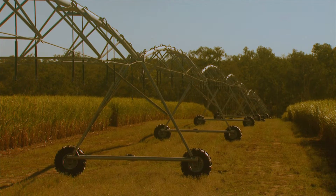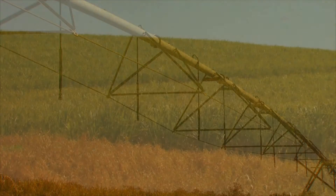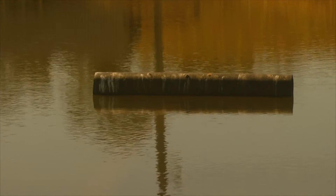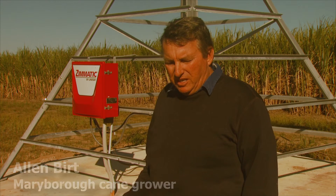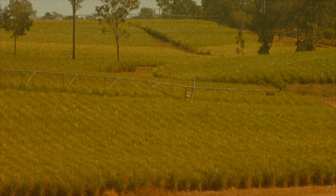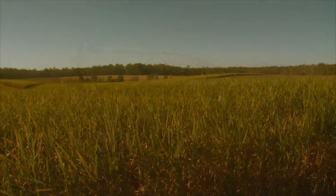In energy terms, the centre pivot system will deliver major savings, needing substantially less pressure and less electricity to irrigate the crop — a win for on-farm efficiency and the environment. For the area serviced by two high-pressure systems, I'll only have one pump and it's only going to be 90 horsepower. So there is energy saving there, plus efficiencies in the farming operation where I don't have to change irrigators or employ people to change irrigators. By making more efficient use of water, using less energy and minimising farm run-off, Alan Burt is confident the $15 million invested by MSF Sugar in centre pivot technology will deliver sustainability to the sugar industry in the Maryborough district.